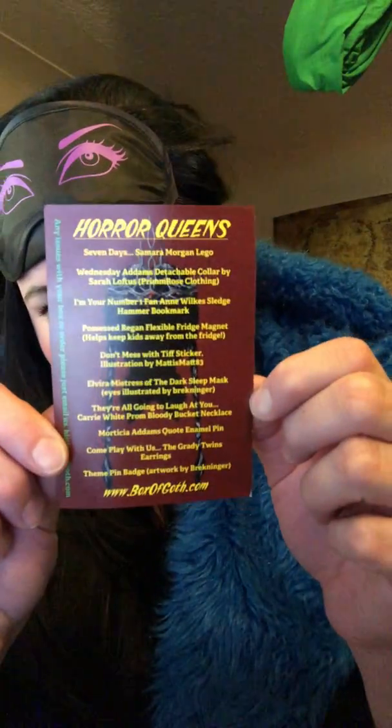Creepy stuff I might add, because I like creepy. So other than that it was perfect. Thank you for watching this unboxing of the Horror Queen's Box of Goth. Oh, this is an Elvira mask, sorry. Yeah, so thank you guys for watching.